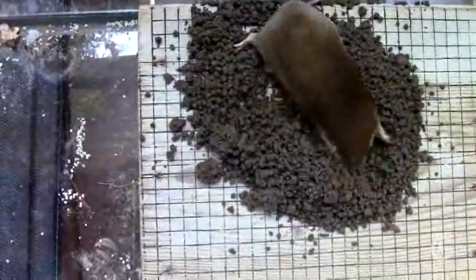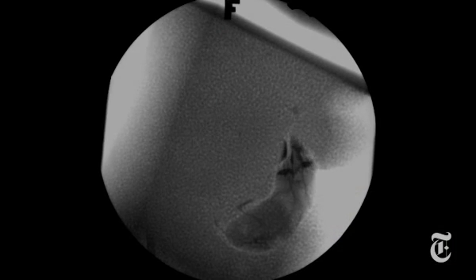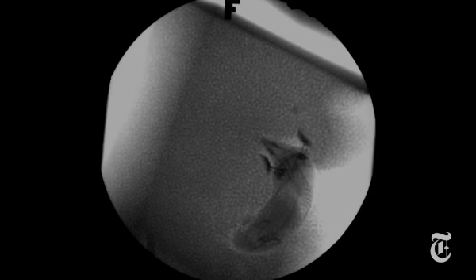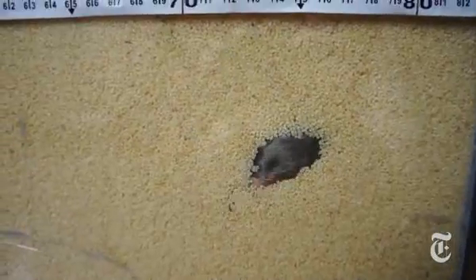At the University of Massachusetts and at Brown University, researchers are trying to figure out how and how hard moles dig. Or maybe swim? They haven't figured out exactly which stroke the moles use, but it certainly looks like they're swimming in X-rays of them plowing their way through couscous. That's what scientists use instead of soil because the particle sizes are uniform.